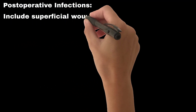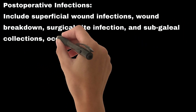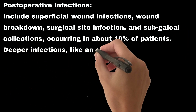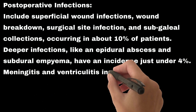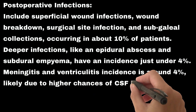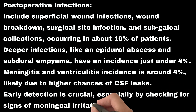Early complication #5: Postoperative infections. These include superficial wound infections, wound breakdown, surgical site infection, and subgaleal collections, occurring in about 10% of patients. Deeper infections like epidural abscess and subdural empyema have an incidence just under 4%. Meningitis and ventriculitis incidence is around 4%, likely due to higher chances of CSF leaks. Early detection is crucial, especially by checking for signs of meningeal irritation.